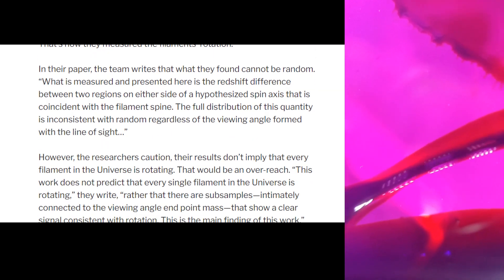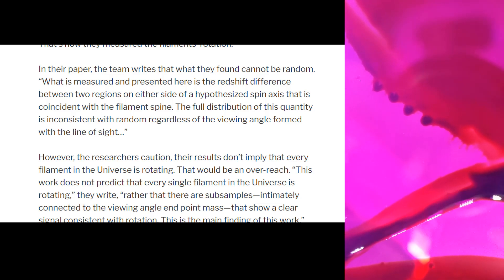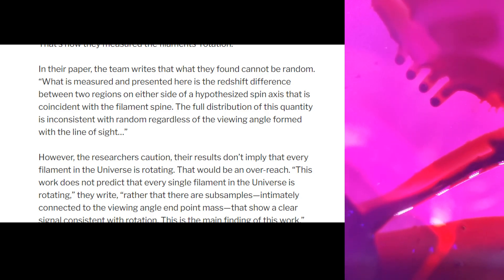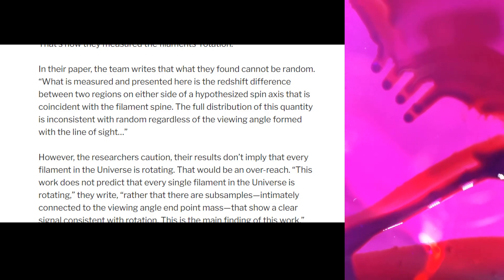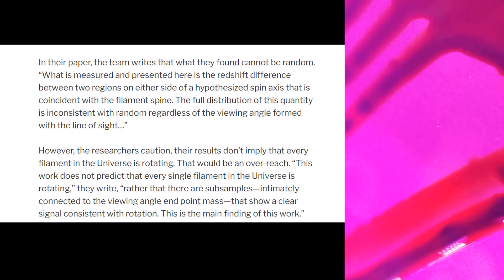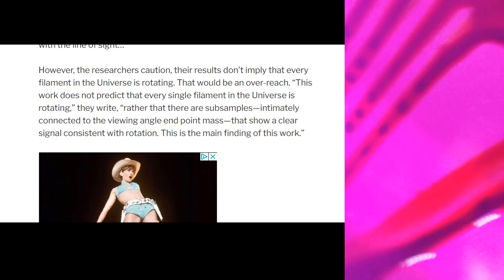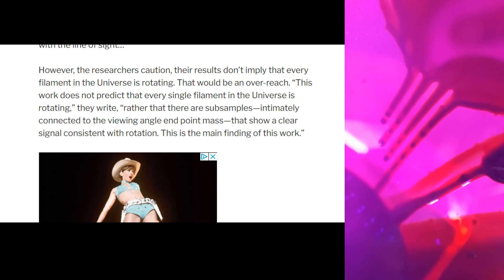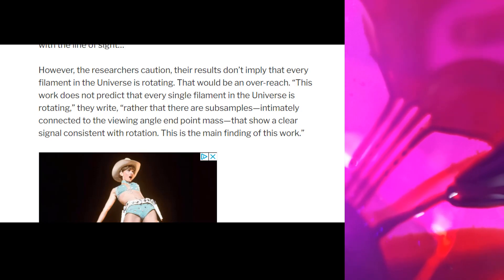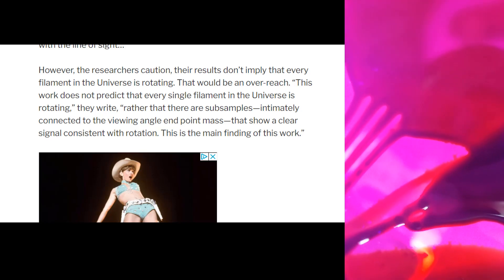In their paper, the team writes that what they found cannot be random. What is measured is the redshift difference between two regions on either side of a hypothesized spin axis coincident with the filament's spine. The full distribution of this quantity is inconsistent with random regardless of the viewing angle. However, the researchers caution their results don't imply that every filament in the universe is rotating — that would be an overreach. Rather, there are subsamples intimately connected to the viewing angle and endpoint mass that show a clear signal consistent with rotation.